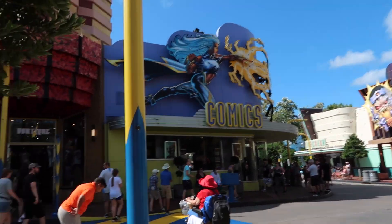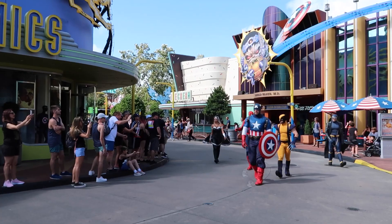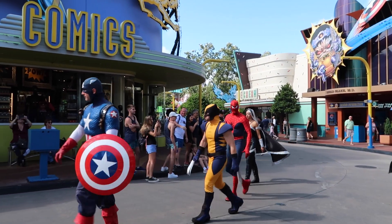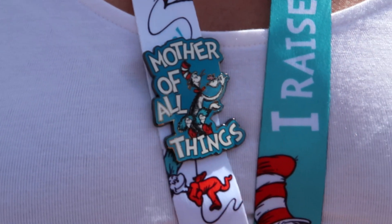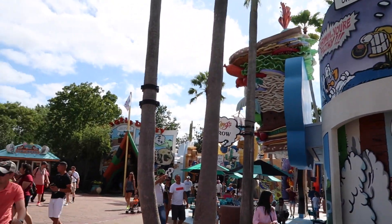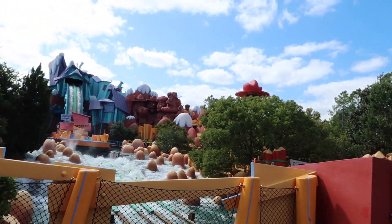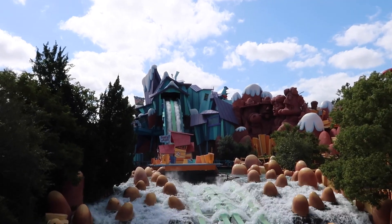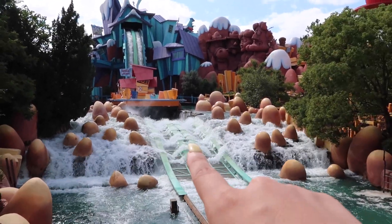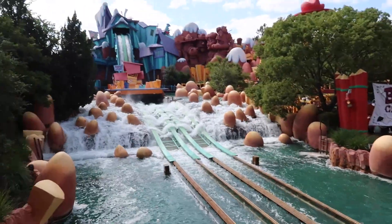Spider-Man! Okay guys, they've just gone to ride Dudley Do-Right's Ripsaw Falls. On first glance it doesn't look massive but you fall from all the way up there — it actually drops all the way down there and then comes back up to here, which is where the splash happens kind of under this bridge that I'm on now. Let's see if we can see one go.